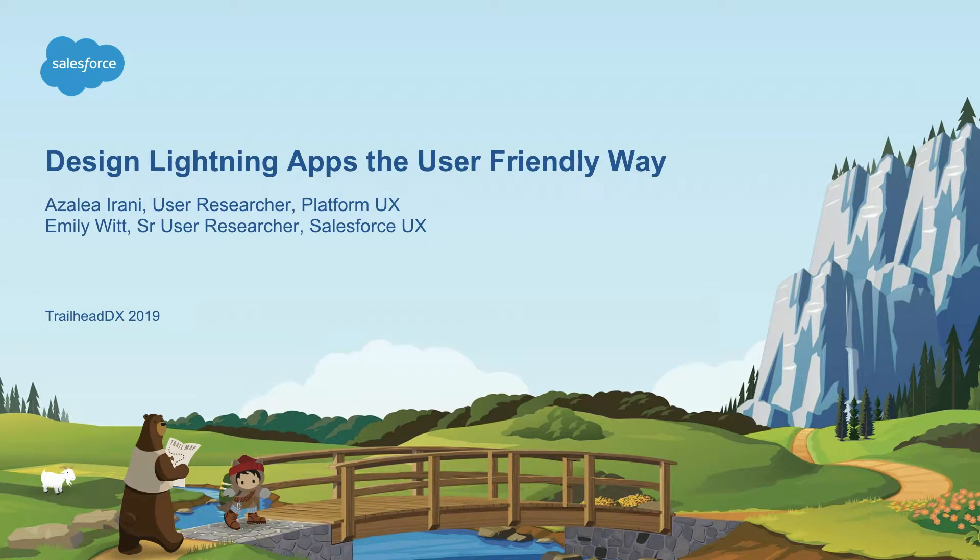Hi everyone. My name is Azalea, and I'm a user researcher at Salesforce. If you've ever participated in any research activities or taken part in any research sessions, that may have been me on the other end of the line. And I'm Emily Witt. I'm also a user researcher at Salesforce, and a former Salesforce nonprofit admin turned user researcher, so I'm really excited to talk to all of you.